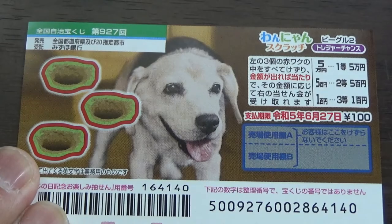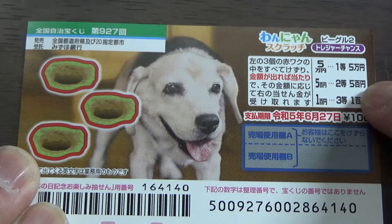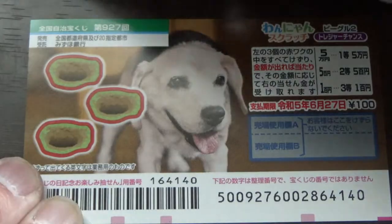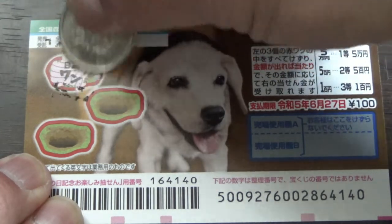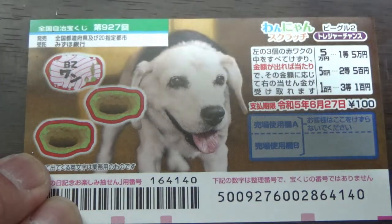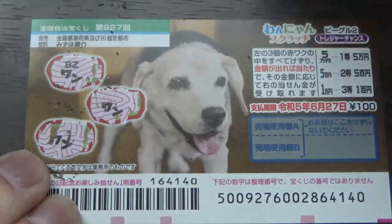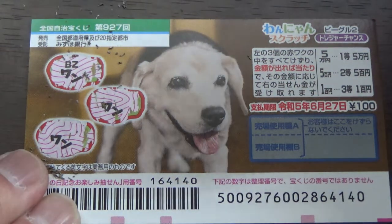All right, let's do this. The jackpot is Go Man In. The second prize is Go Hyakuen, the third prize is Hyakuen — small prizes. Let's start here. This says one — that's like a bark, so nothing. Nothing. One. Nothing. One. Nothing.